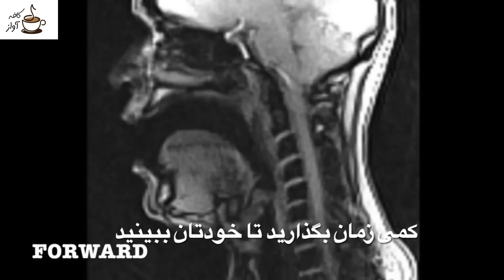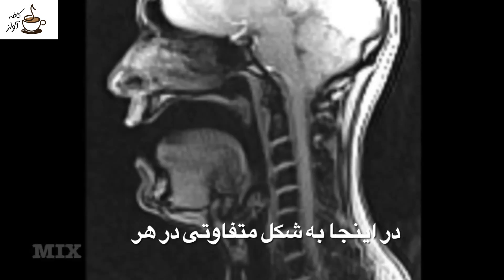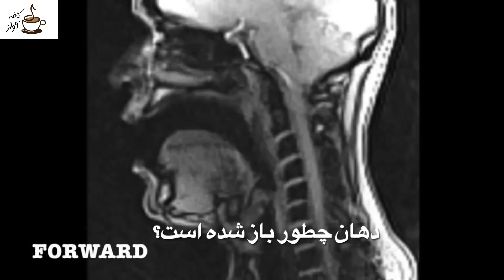Take a moment to see for yourself how the anatomical features of the vocal tract that we can see here align differently in each style. How is the tongue positioned differently? How about the velum? The mouth opening?